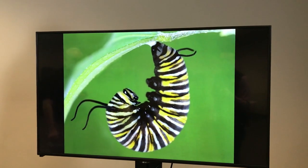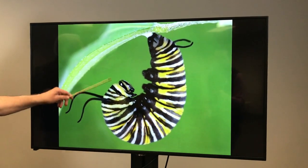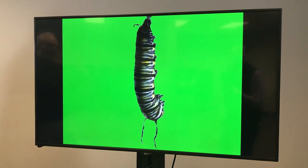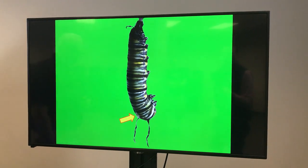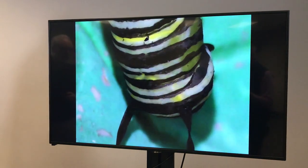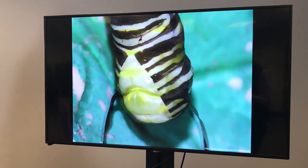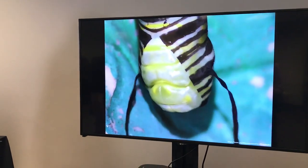We've watched this numerous times and it's very exciting because over the span of several hours it starts pulsating. Inside, all these dramatic chemical changes — highly complex — are taking place. At the end of several hours, it drops out of the J and it's going to split the exoskeleton behind the head. That right there is the next exoskeleton, which is the chrysalis, and it's beginning to split up the back.